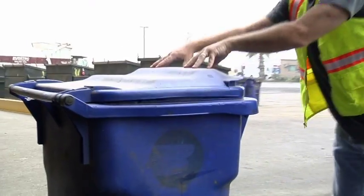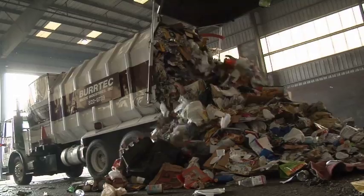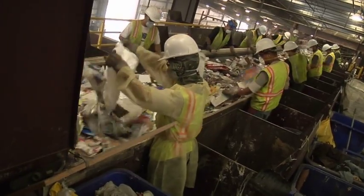It's really no different than any other recyclable. It's put in the barrel at the curb, gets picked up in the truck, like everything else that comes to a facility such as this, and it's collected off our sort line.